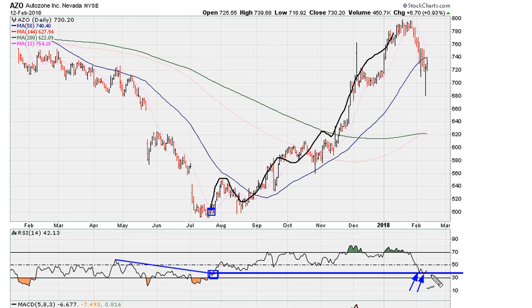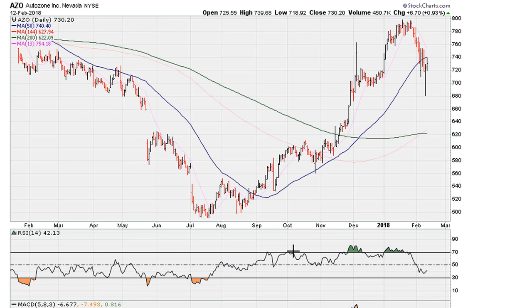So, net-net, as long as this line is holding, we can expect that AutoZone wants to bounce. We also know that because the line is well-defined, if it breaks below that line, that's going to be a sign of an impending drop. So, support is good — of course, failure to hold would be bearish. Right now, the daily chart looks like it wants to hold support.